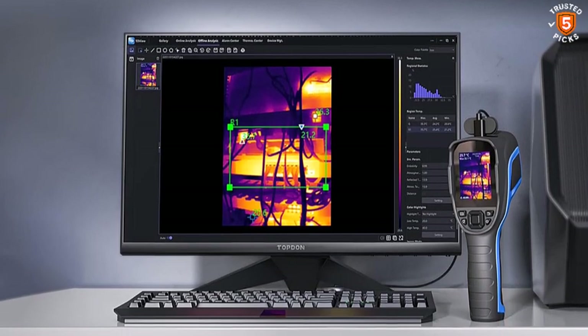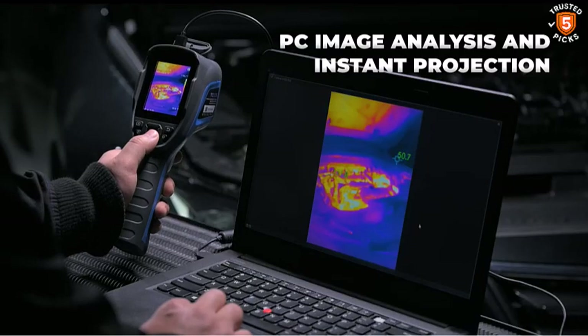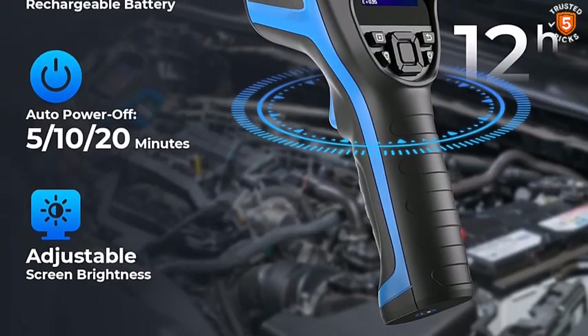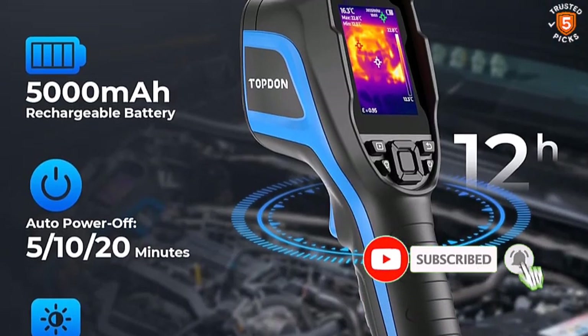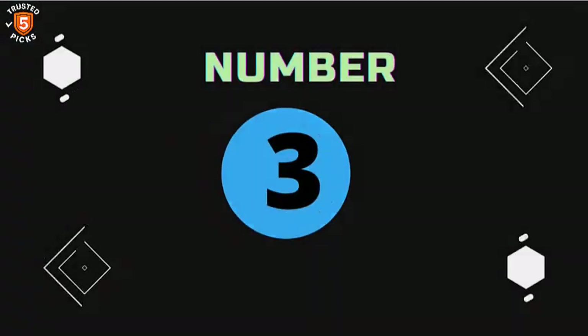Additional features like video recording, audio/visual alarms, and multiple color palettes add to its professional-grade appeal. With its powerful functionality, durable design, and excellent software support, the Topton TC004 is a top choice for those who want advanced performance and practicality.